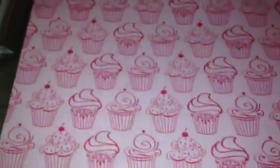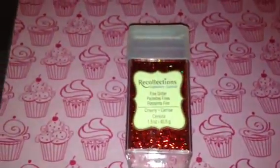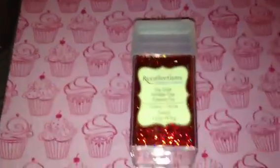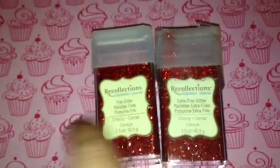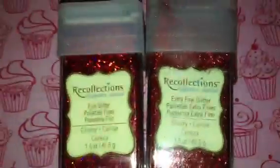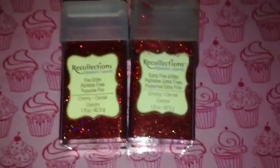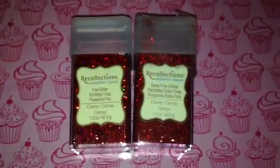I picked up cherry in the fine glitter. I couldn't remember if I already owned the fine or the ultra fine, so I know one of these I didn't own. I just couldn't tell, so I went ahead and grabbed both of them. I may or may not return whichever one I already own — if not, I'll just keep it. And like I said, I have a giveaway I'm hoping to host coming up, so either way it works out.